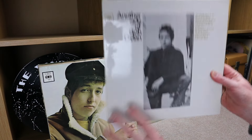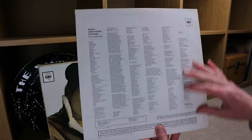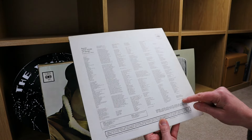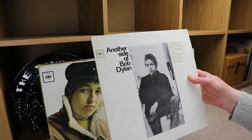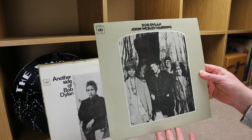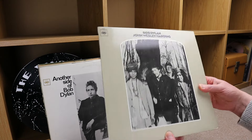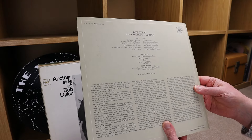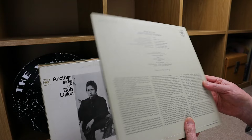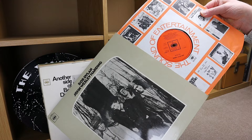Laminated — Another Side of Bob Dylan, laminated front. These must all be from the same period; they've all got the same rear type of sleeve — it's not the flip-back. This is 1964, but is that original? Not sure. CBS. John Wesley Harding, Bob Dylan, CBS — laminated front, catalogue number 63252, 1968. I just don't think these are first presses. That's what the inner's like on that one.